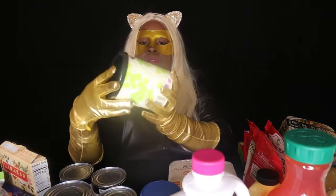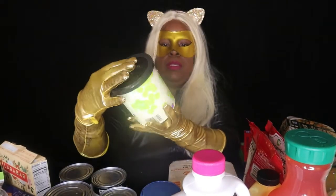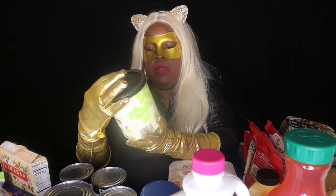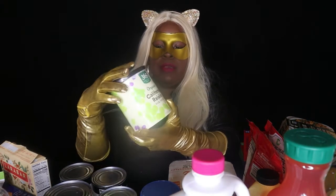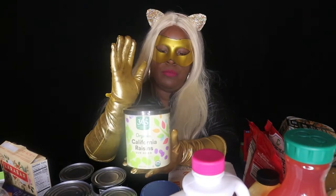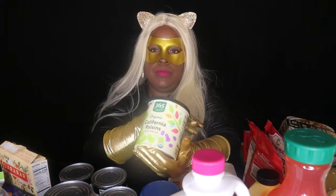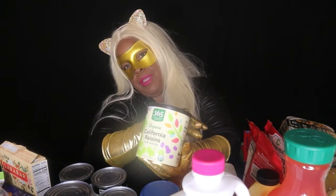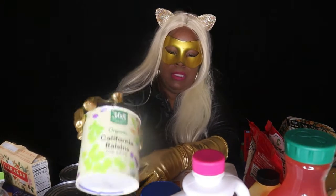I have a 12-ounce container of raisins. Normally we put these in our granola bars when we make homemade granola bars. They can also be used for a carrot cake — you never know if I'll feel like making one.